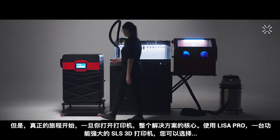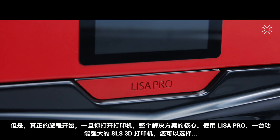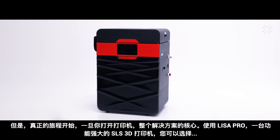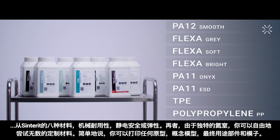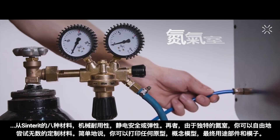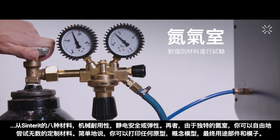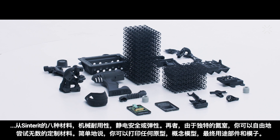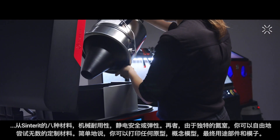The real journey begins once you open the printer — the core of the whole solution — the Lisa Pro, a powerful SLS 3D printer. You may choose from Centorit's eight materials: mechanically resistant, electrostatic safe, or flexible. And thanks to the unique nitrogen chamber, you can freely experiment with countless custom materials. Simply said, you can print any prototypes, concept models, end-use parts, and tooling.